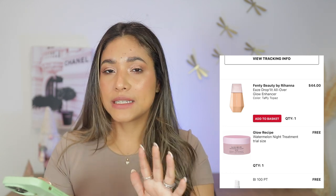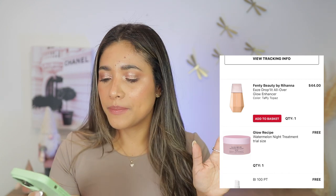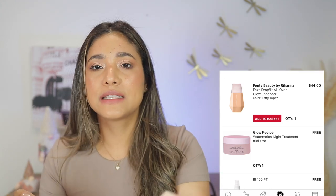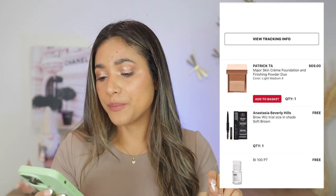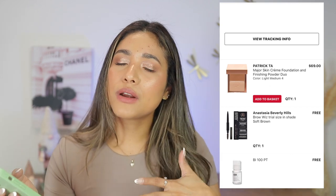August 19th — the Fendi Beauty E-Drop Glow Enhancer in shade Taffy Topaz. I have a review on it. It's a very natural priming product — nice but not a must-have. August 29th — the Patrick Ta foundation. I really liked it when I first tried it and used it for about a month, but I fell out of love. I need to revisit it.